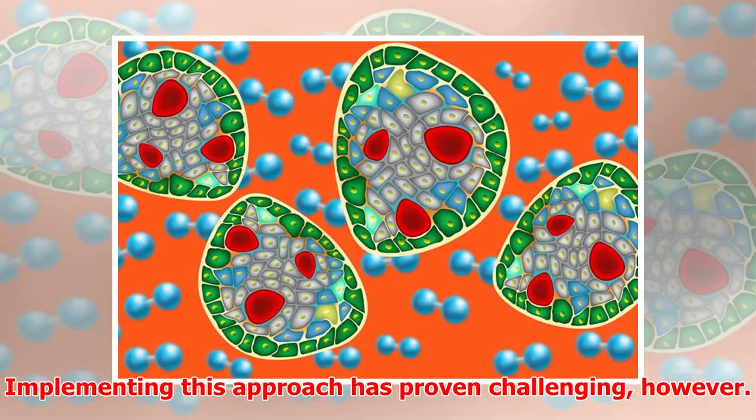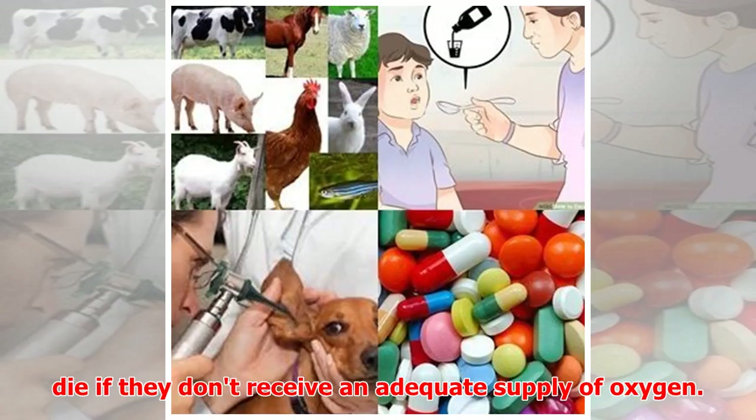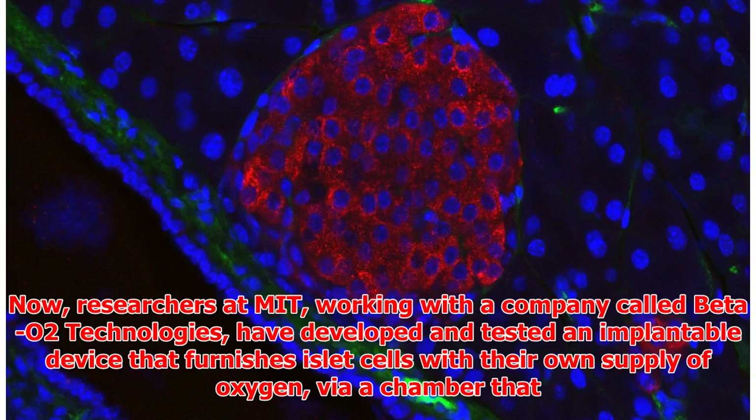Implementing this approach has proven challenging, however. One obstacle is that once the islets are transplanted, they will die if they don't receive an adequate supply of oxygen.